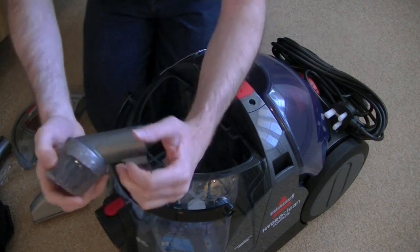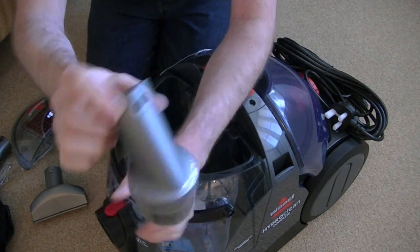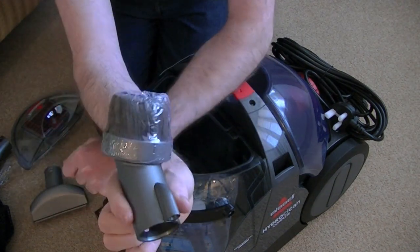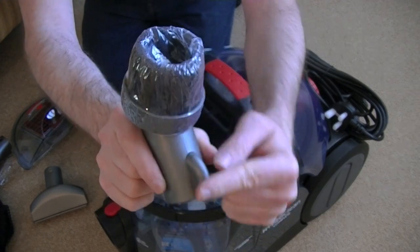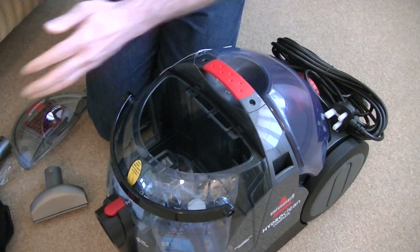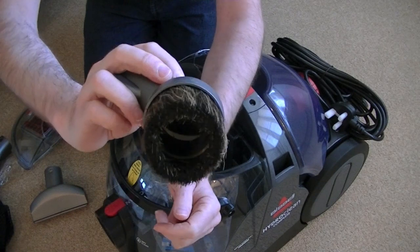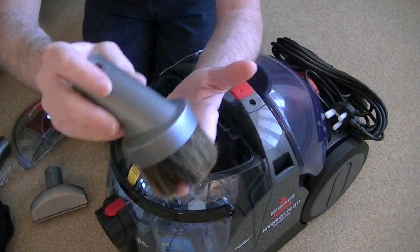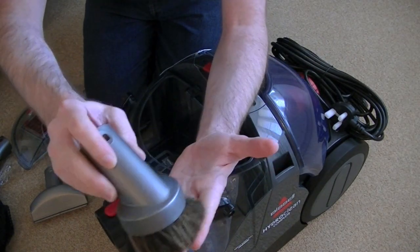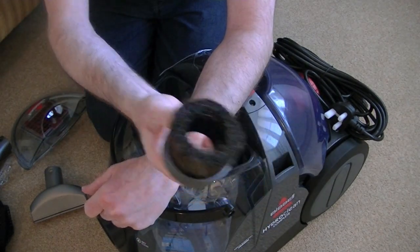Inside Pandora's box, we have a dusting brush — obviously that doesn't spray. That's been blanked out. Inside, they look like natural bristles — fairly soft. That's okay for doing your blinds. So that's your round dusting brush.